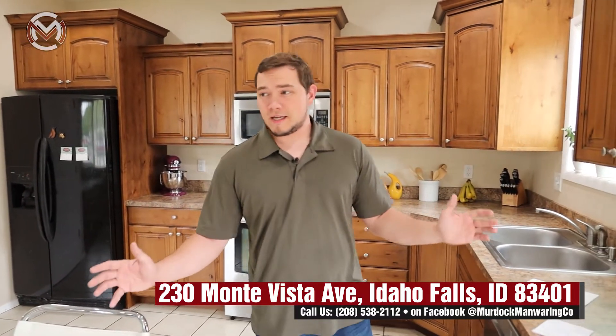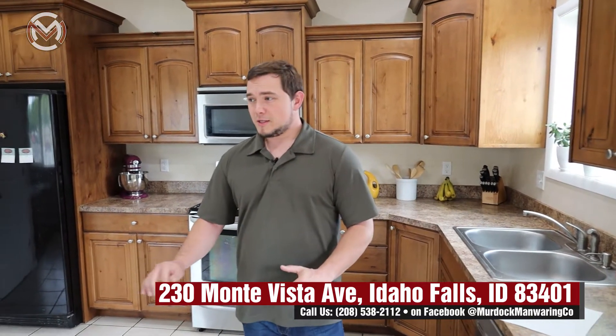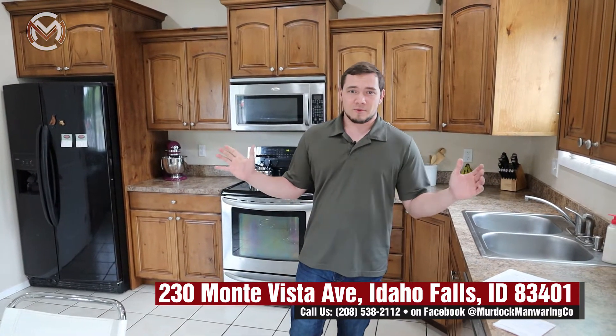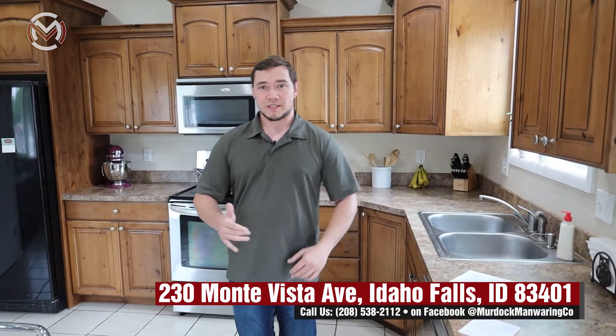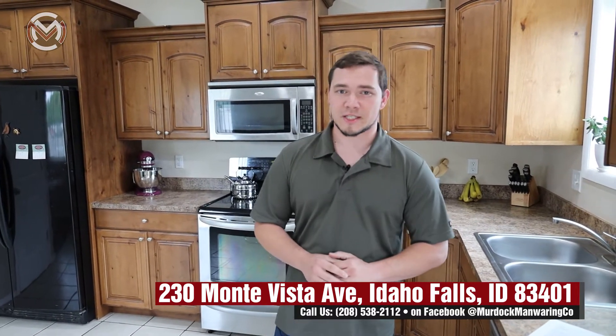So that's pretty much it — a really lovely home. Totally remodeled, built from the ground up, sitting on just about 1,200 square feet, and it is all single level, so you don't have to worry about basements or stairs. We are again at 230 Monta Vista Avenue. If you're interested and want to see it, just give me a call — my number is 208-970-6910.